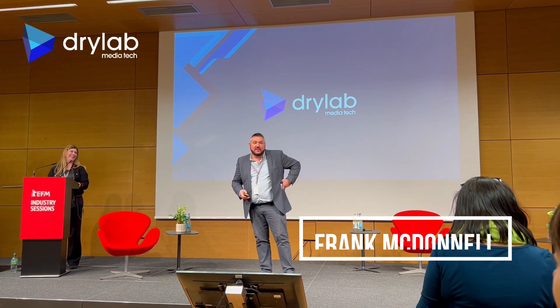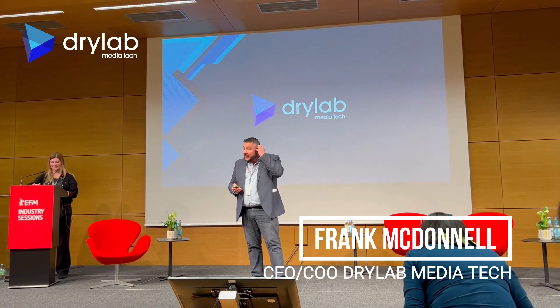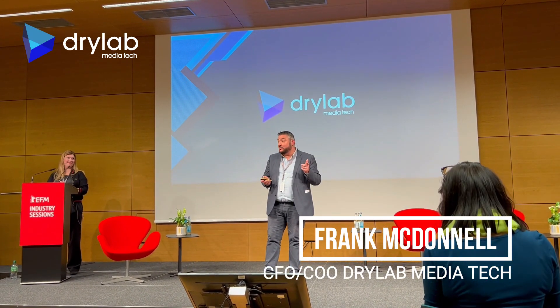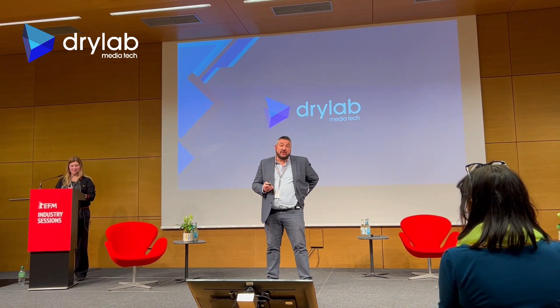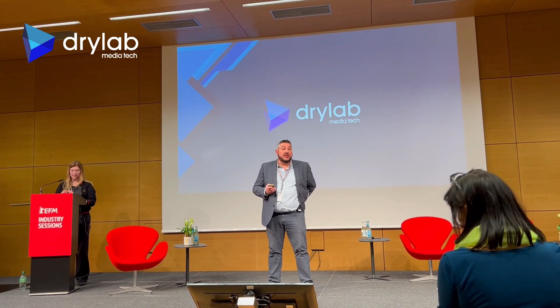My name is Frank O'Donnell and I'm the Chief Financial Operating Officer at DryLab EDSX. I'm here to tell you about our revolutionary all-in-one, on-set production tool and Dailies platform.